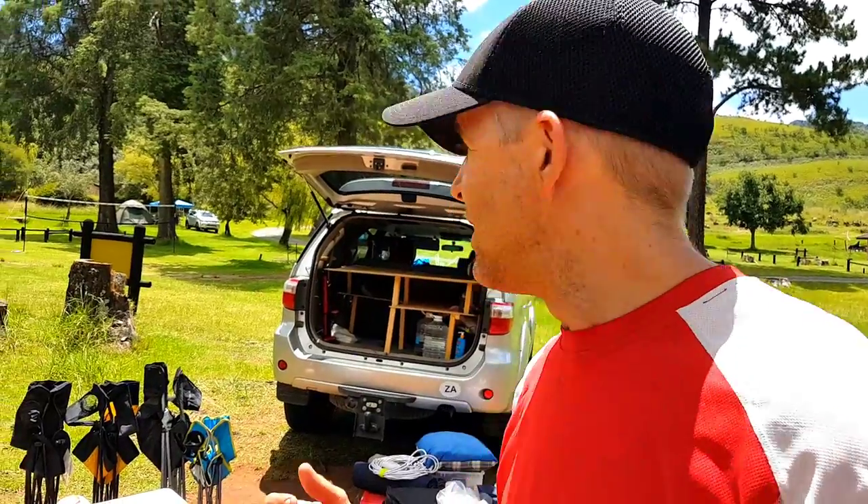Here we are in Royal Natal National Park and this is the Mahai campsite — I think one of the best campsites in the world. I often get asked about what we take when we go camping here in South Africa.